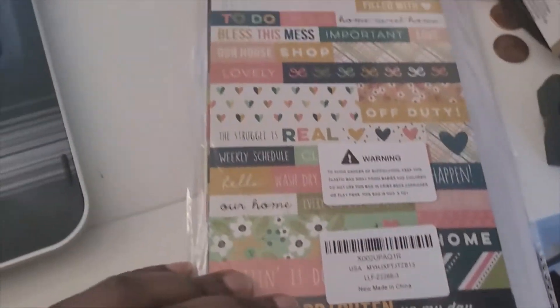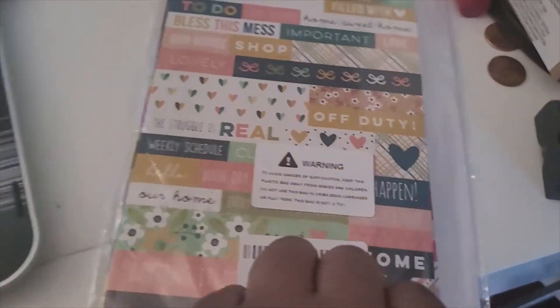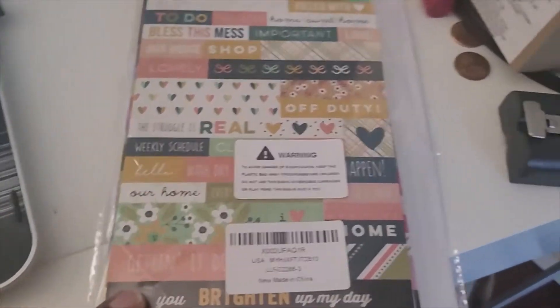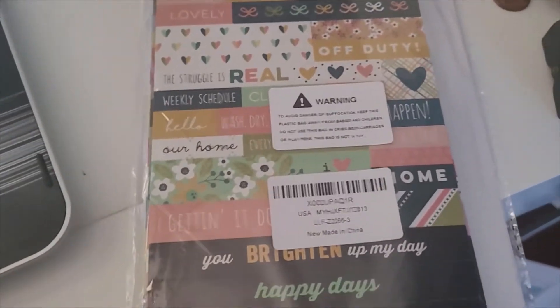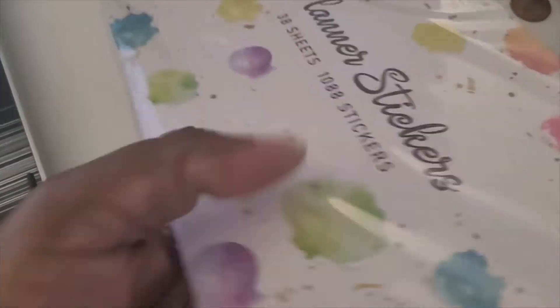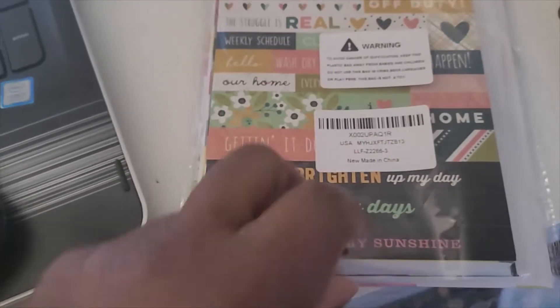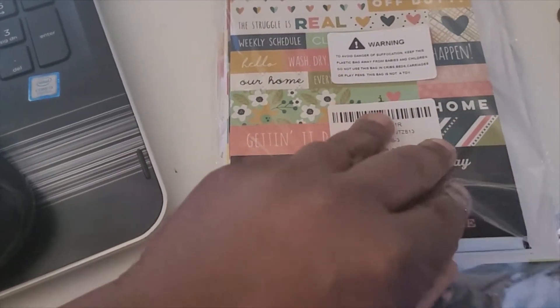Just making a quick video of some stickers I found on Amazon. I feel like $3.99 for 38 sheets and 1,088 stickers — let's see if they're worth my while or if I got got.